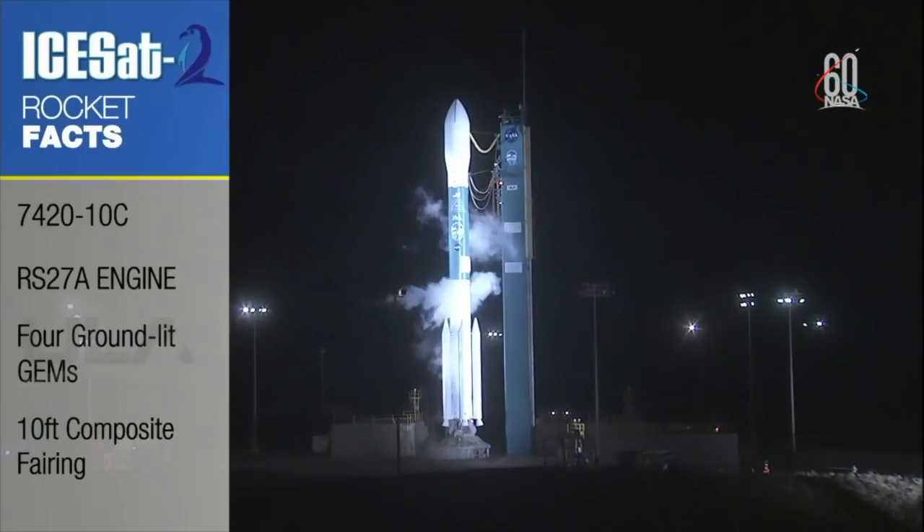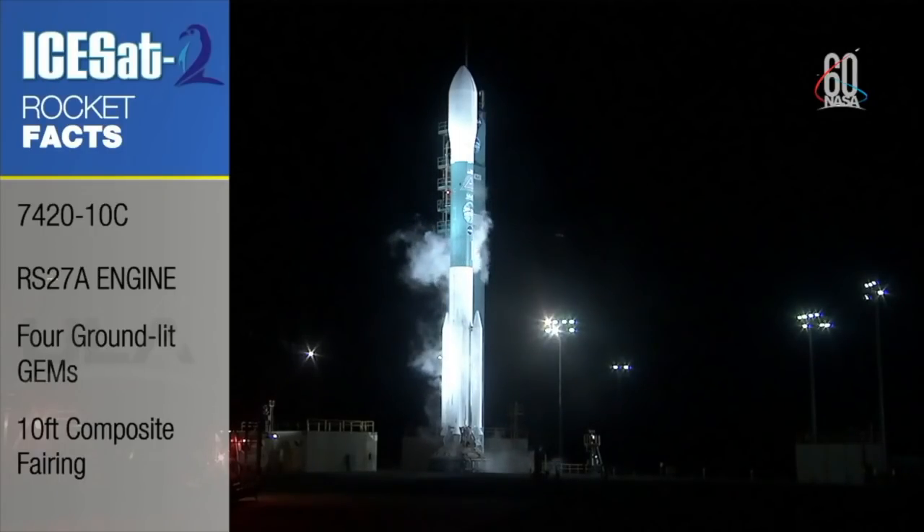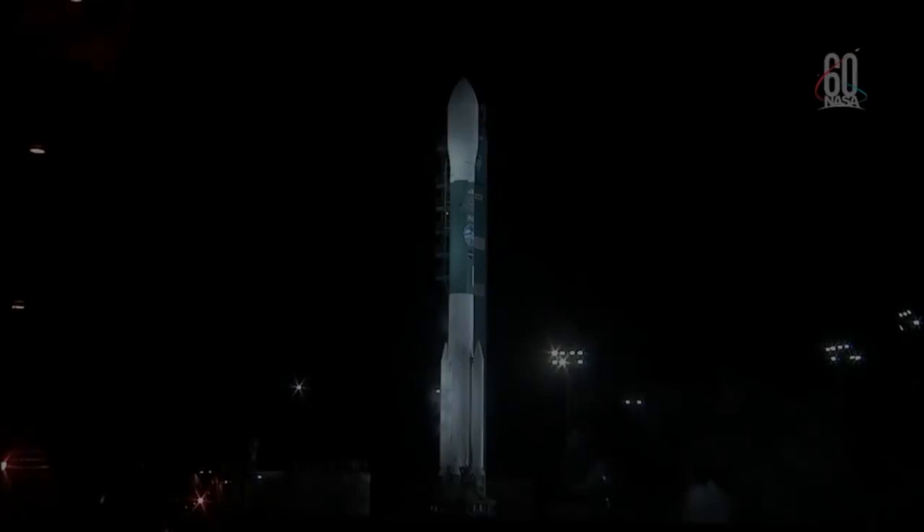All of these features of the Delta II vehicle play an important role in getting the ISAT mission on its way to study ice, cloud, and land elevation.